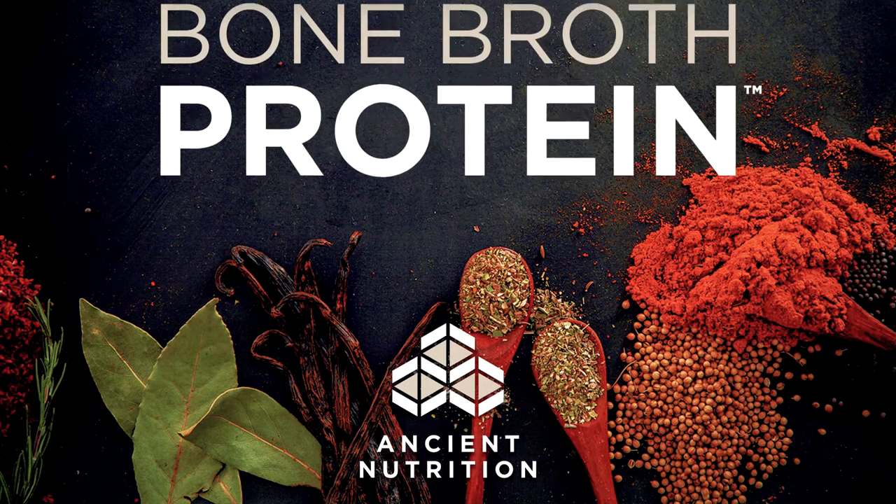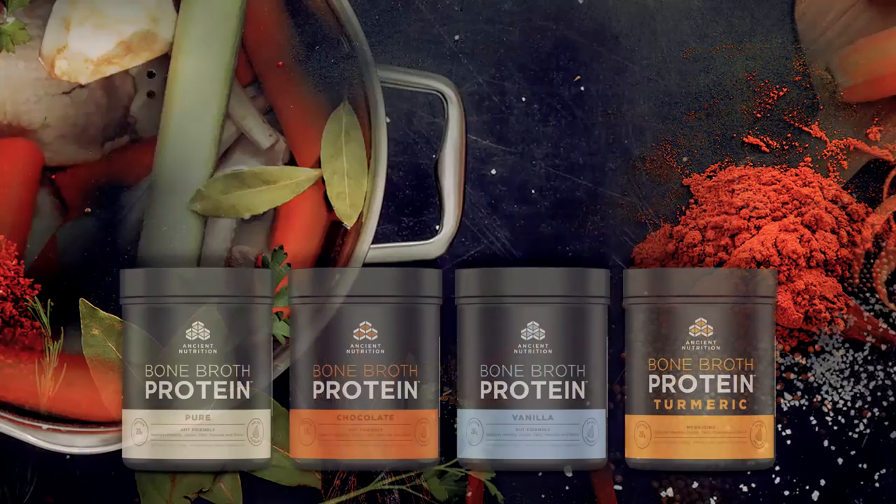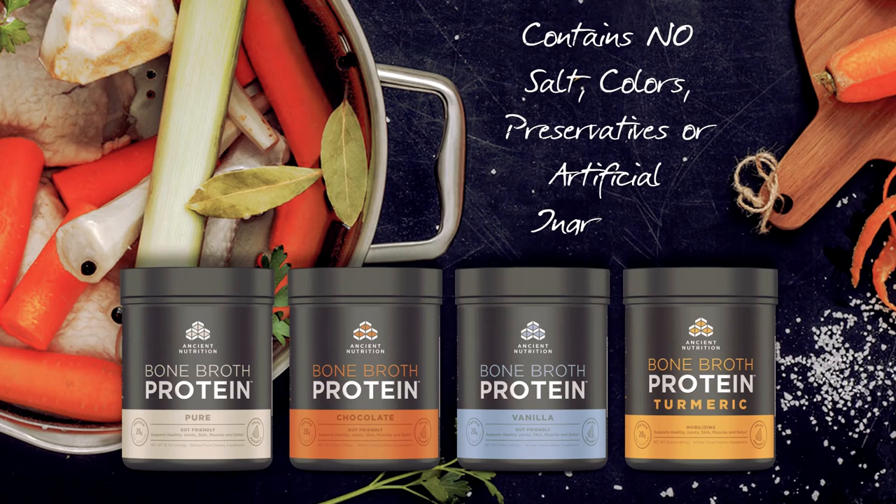Ancient Nutrition provides ancient bone broth nutrients in a modern, convenient form to power the body and mind. Ancient Nutrition Bone Broth Protein Powders are all-natural, complete with 20 grams of body-building, gut-friendly protein per serving.